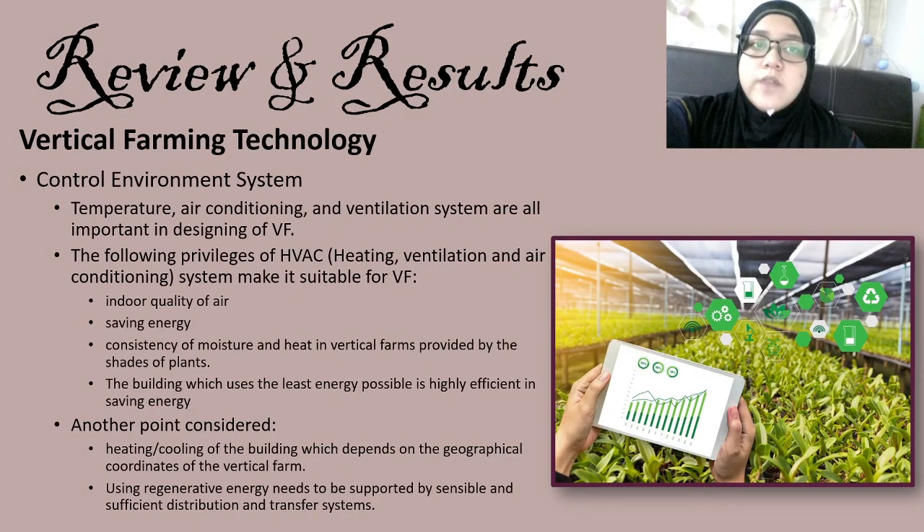Next is the controlled environment system. Temperature, air conditioning, and ventilation are all important in designing a vertical farming building. The HVAC (heating, ventilation, and air conditioning) system is suitable for vertical farming because it improves indoor air quality, saves energy, and allows easy control of moisture and heat. Buildings that use the least energy possible are highly efficient. Heating and cooling depend on the geographical coordinates of the vertical farm, and using regenerative energy needs to be supported by sensible and sufficient distribution of transfer systems.